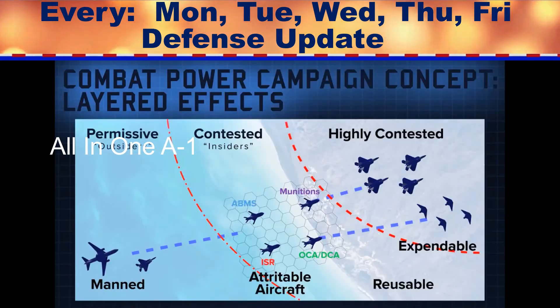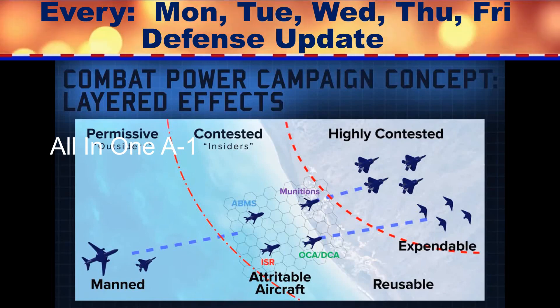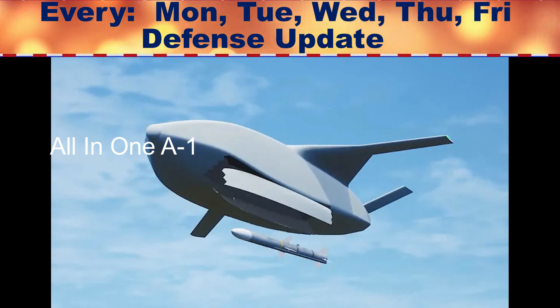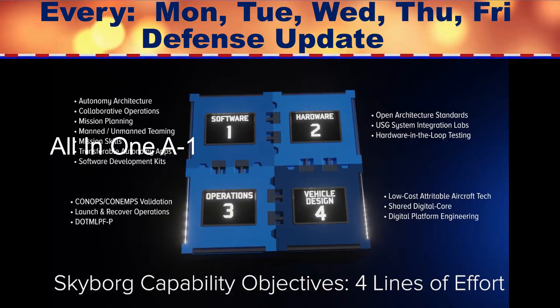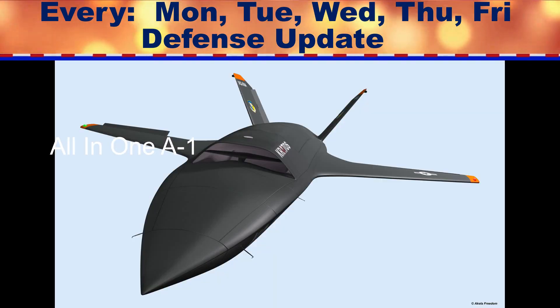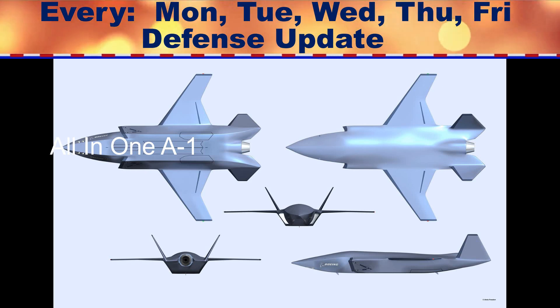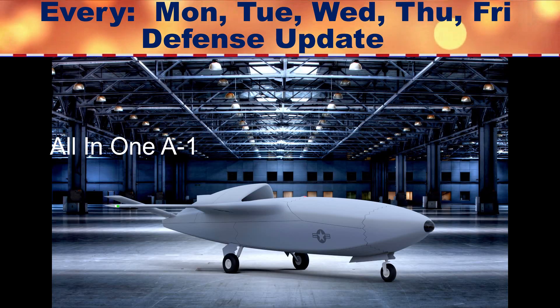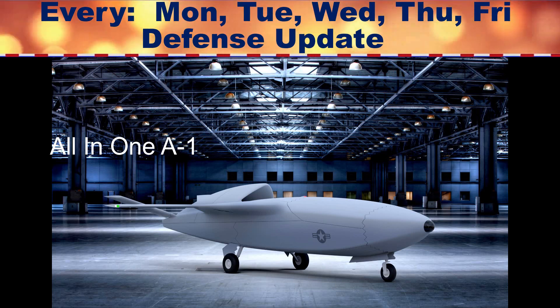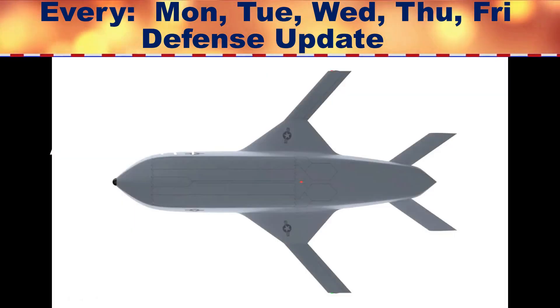Skyborg-equipped attritable drones, operating in this middle region, could support a wide variety of mission sets, including air-to-air and air-to-ground combat, munitions, and intelligence, surveillance, and reconnaissance (ISR) tasks, as well as communications and data-sharing network architecture that the Air Force is working on separately. The Skyborg could ultimately support even more missions, such as close air support, interdiction, and next-gen ISR/strike, the latter of which could refer to penetrating unmanned platforms including UCAVs.